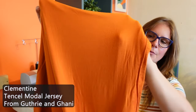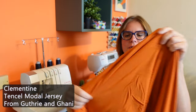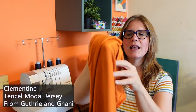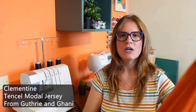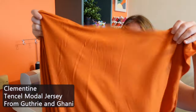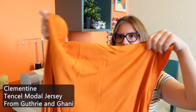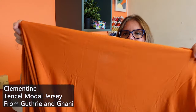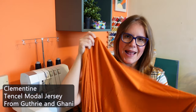Finally, I have this clementine colored Tencel Modal jersey, which is just such a beautiful type of fabric — super soft and feels really wonderful against the skin. From experience I know it's also really good for moisture wicking, so it's going to keep you cool if you tend to run hot. It has wonderful drape, it's a little bit heavier than the lycra spandex, which means it really hangs and swishes and moves beautifully, and I feel like that movement would work really well for any style of wrap dress.